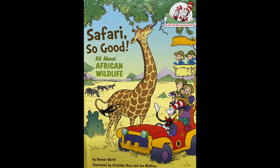Welcome back, friends. Today, we're going to learn all about African wildlife. Today's book is from the Cat in the Hat's Learning Library. The title is Safari So Good by Bonnie Worth, illustrated by Aristides Ruiz and Joe Machu.